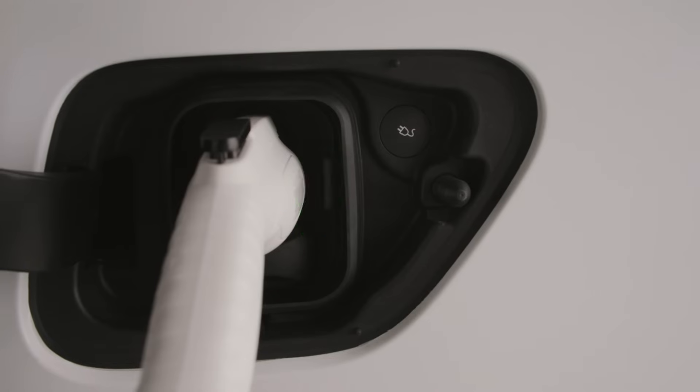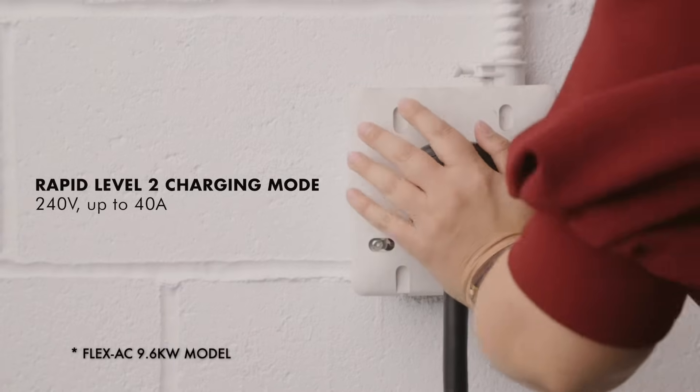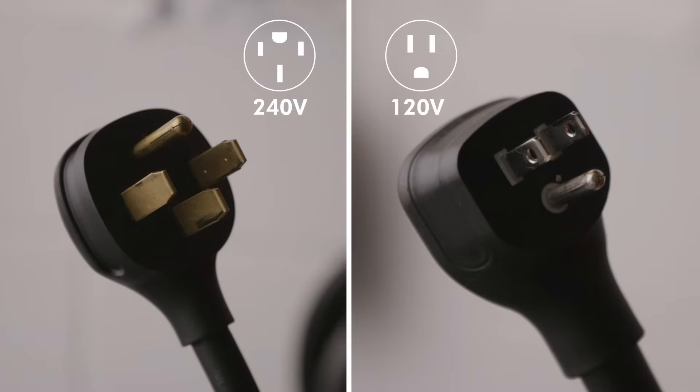The FlexAC can do it all. Just plug it into a common 240 volt or 120 volt wall outlet and begin charging. No need to worry about a complex hard-wired installation.